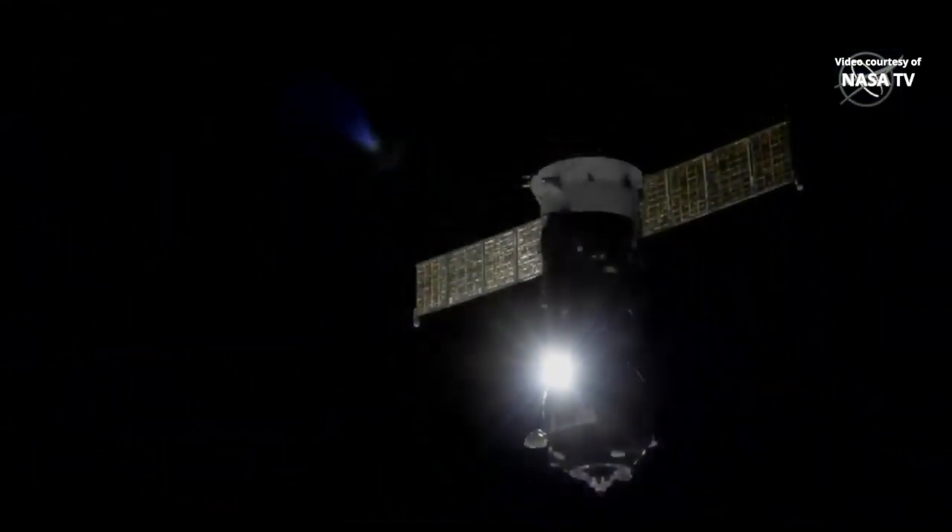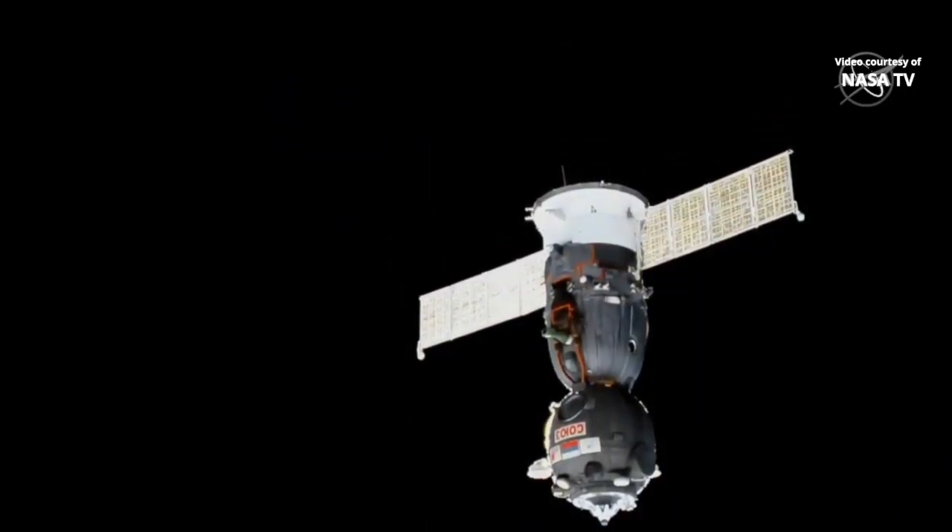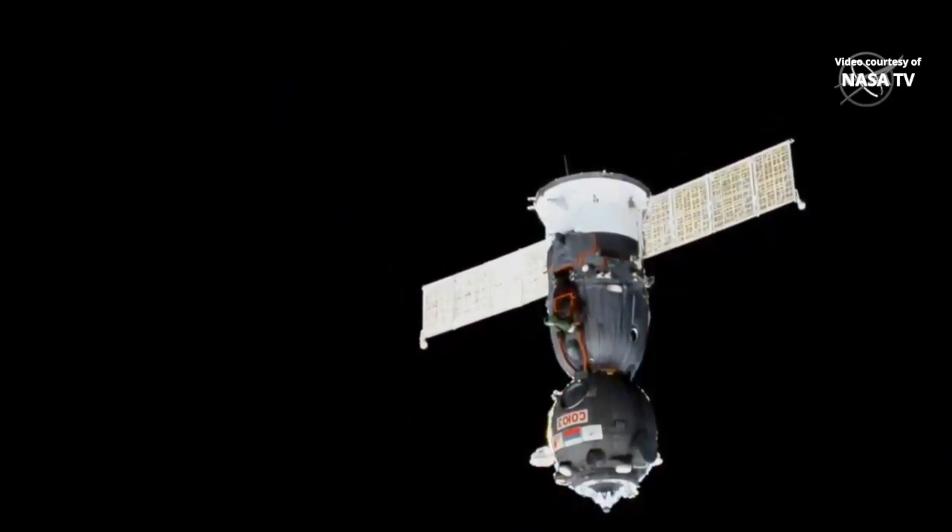Coming up, we'll have the first of two separation burns that Soyuz will be performing — an eight-second jet firing taking place about three minutes after undocking.